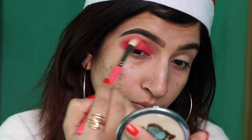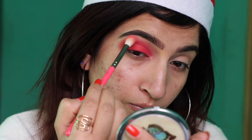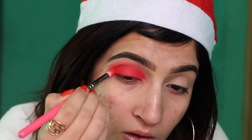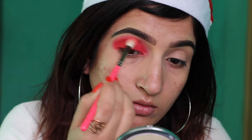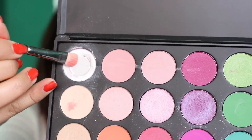After that taking a blending brush and I'm gonna blend this out. I'm using very soft and very light hand. Then again taking some color and applying all over my eyelid, making sure everything is nice and blended out. Then creating a cut crease and taking this white color to my cut crease.